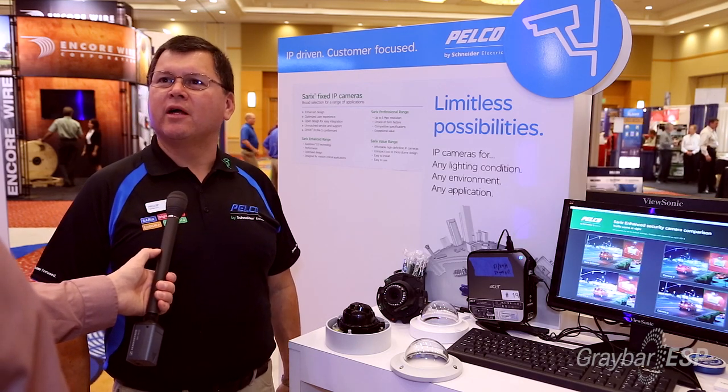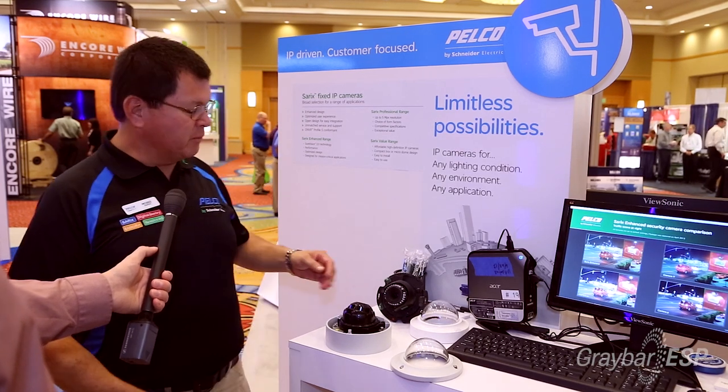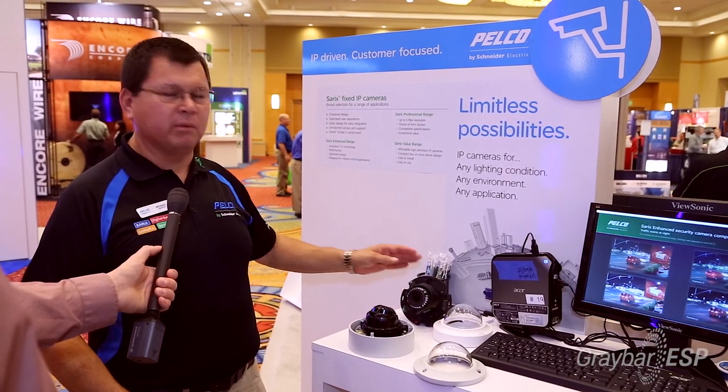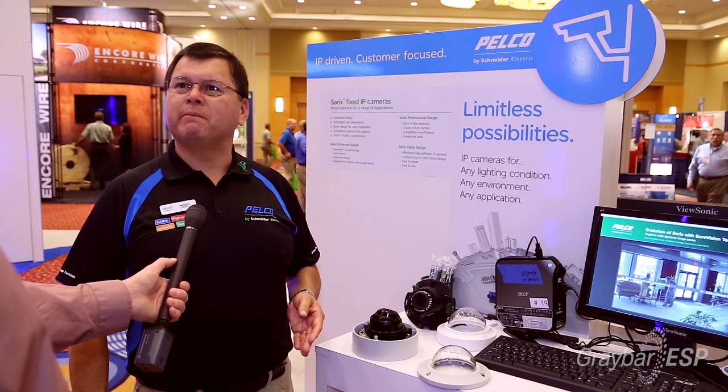We have a new line of products that we're just introducing into the market — our enhanced and professional line of cameras. These are high resolution, wide dynamic range, low-light cameras that are available now, just started shipping in the last month. This is one of the largest launches of products in the history of Pelco. These cameras range from half a megapixel all the way up to 5 megapixel cameras in many different types of image rates and quality levels.